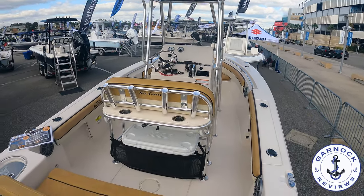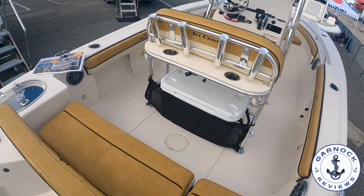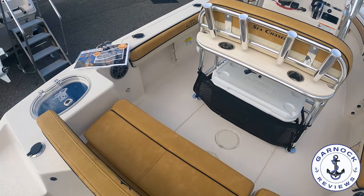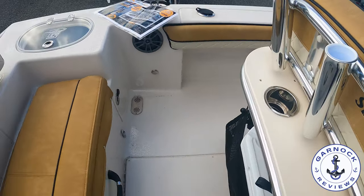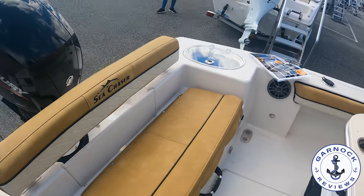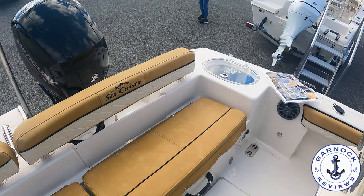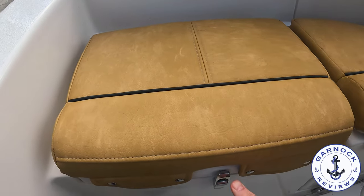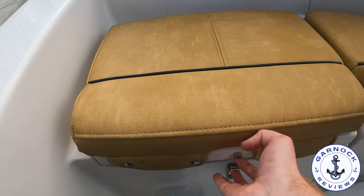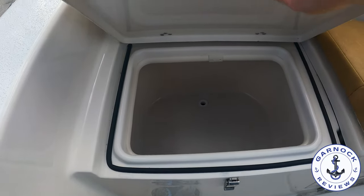Underneath the console there's a 70-quart removable marine cooler, and I love how thick the padding is — whether it's the seat itself or the backrest, it's extremely comfortable. Underneath the seats lining the transom there's storage as well as battery access, and in this particular seat the storage is actually self-draining, so you could fill it full of ice if you wanted to.